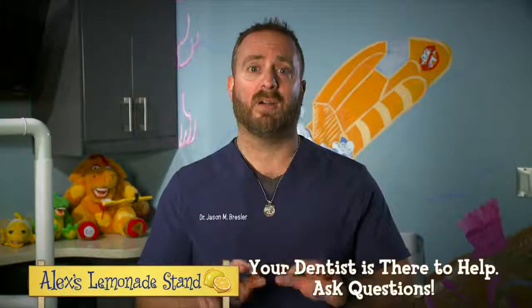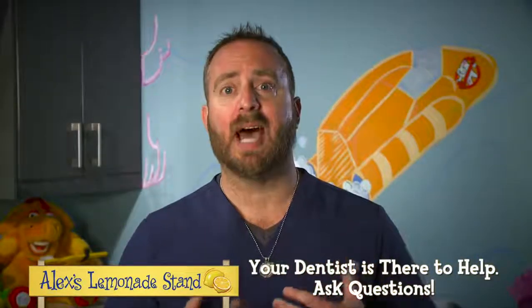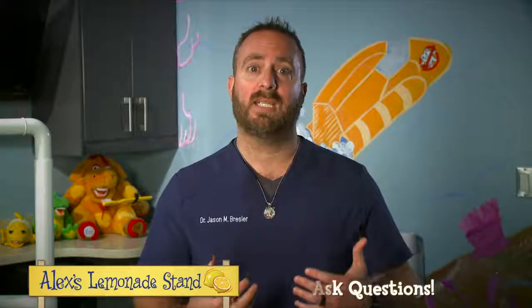Remember, you should never feel afraid to ask your dentist questions. This is a fight and you're not alone. The more you know, the better you can ensure your child receives the proper care. Thank you for watching and for visiting the Alex's Lemonade Stand Foundation website.